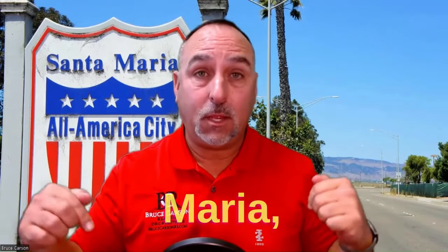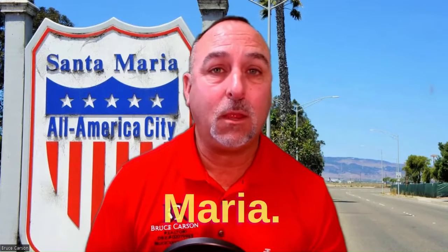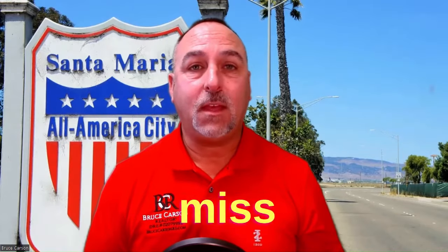Are you thinking about moving to Santa Maria, California? In this video, I'm going to walk you through Santa Maria, California. We're going to drive down, check out some of the neighborhoods, the airport, talk about homeowners associations, and everything else you need to know about Santa Maria. If you stick around to the very end, I'm going to share one of the best kept secrets about Santa Maria, so you definitely don't want to miss that.